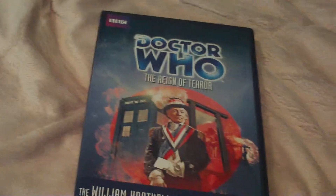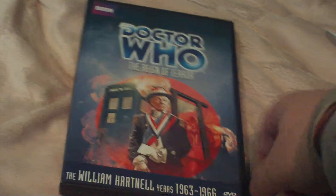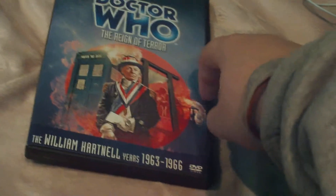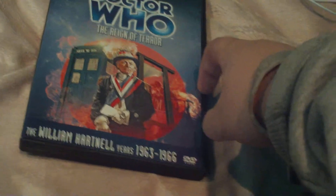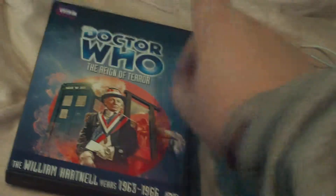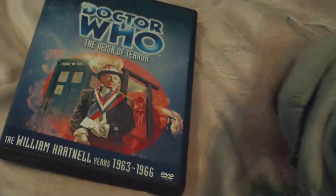Hi people, it is Chase here, and I am unboxing the Doctor Who Reign of Terror DVD set. It is the entire six episodes, I believe, and two of the episodes — episodes four and five, I think — are completely restored with animation.